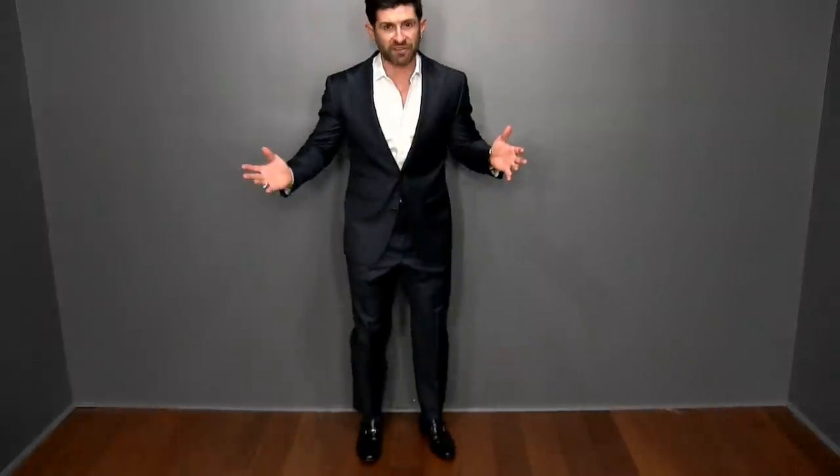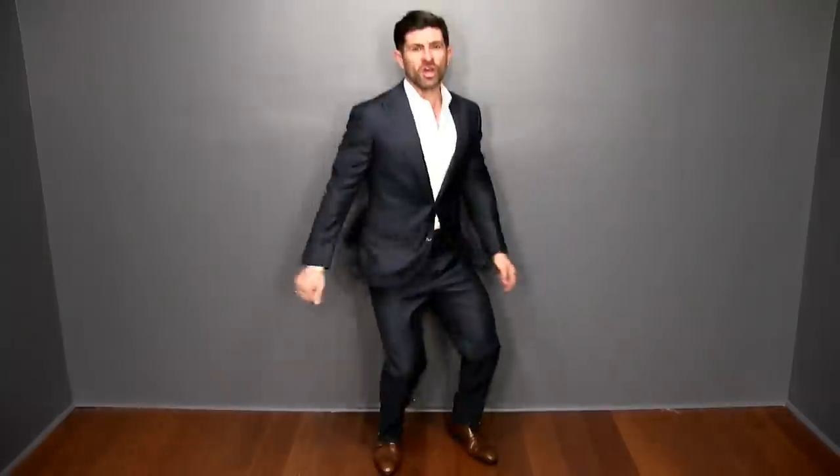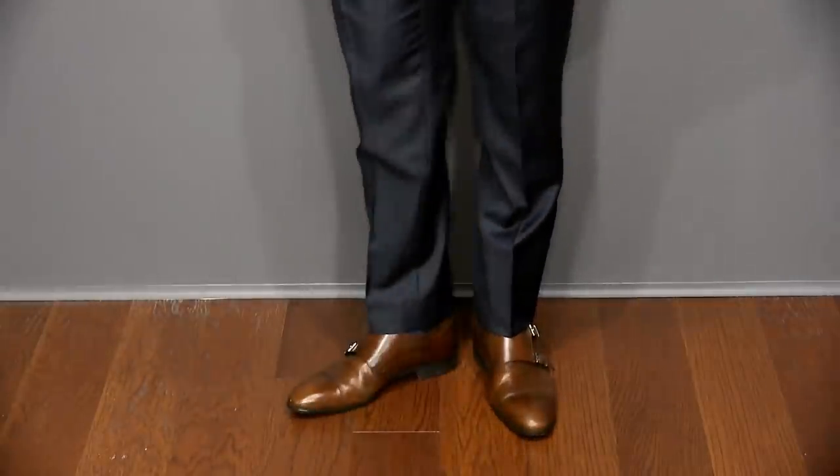Number two is wearing black shoes with navy. Technically black does match with navy — it looks sharp enough — but if you really want to take your style game to the next level, go brown. In my opinion, if you are looking to take your style to the next level, if you're wearing navy, if you're wearing grey, if you're wearing anything other than a black suit or tuxedo, you want to go brown.